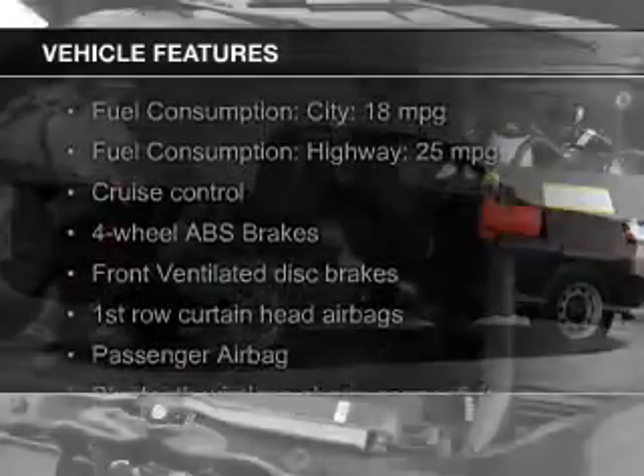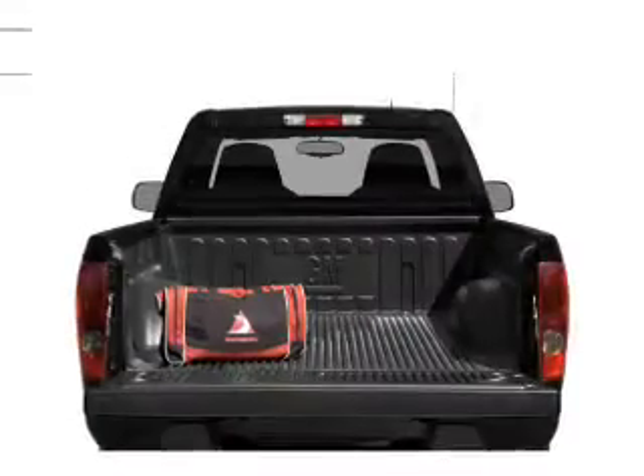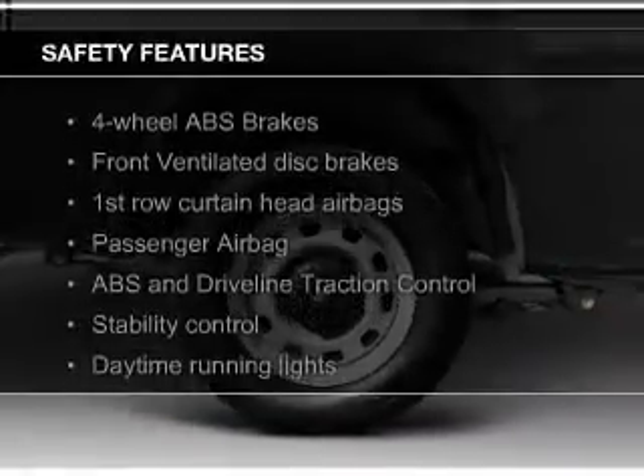The features include Bluetooth connectivity, an adjustable tilt steering wheel, cruise control, privacy glass, air conditioning, power steering, and AM-FM stereo.